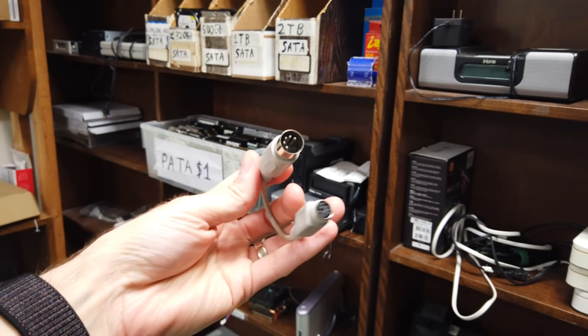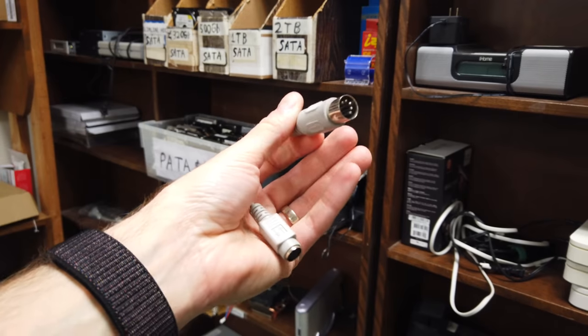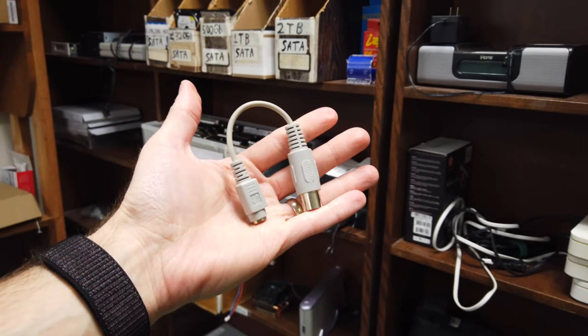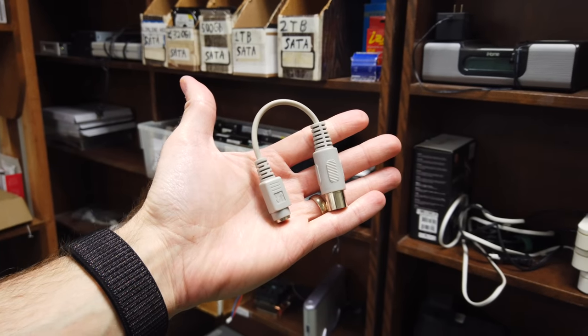This is actually the only thing I really came out here for. You'll see a video about what this hooks up to probably soon enough. I knew they'd have it.